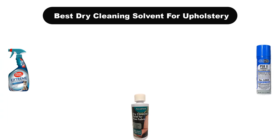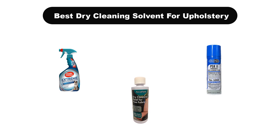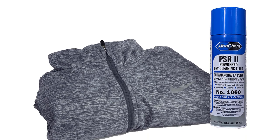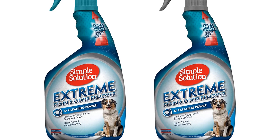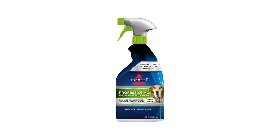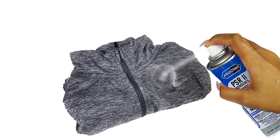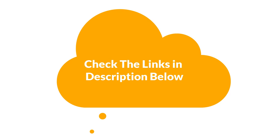Hello everyone. In this video, we are going to cover the 5 best dry cleaning solvents for upholstery in the market, which are the best for you considering some unavoidable factors that you might miss out on without watching this video. We are going to give you an impartial review to help you find the best from a plenty of irrelevant products. For more info and updated pricing of the products mentioned, make sure to check the links in the description below.